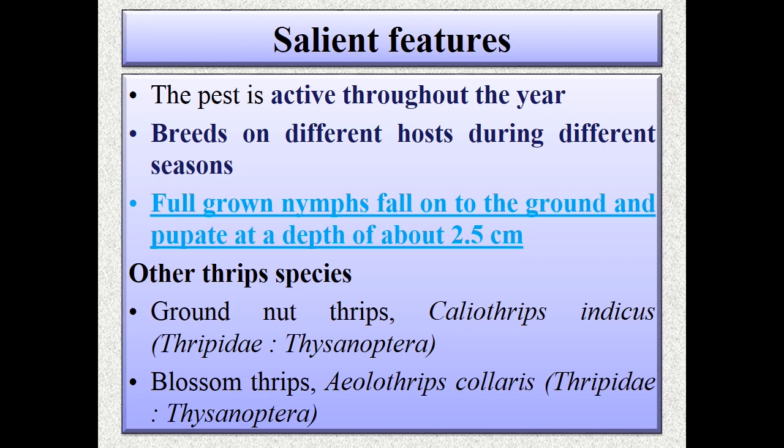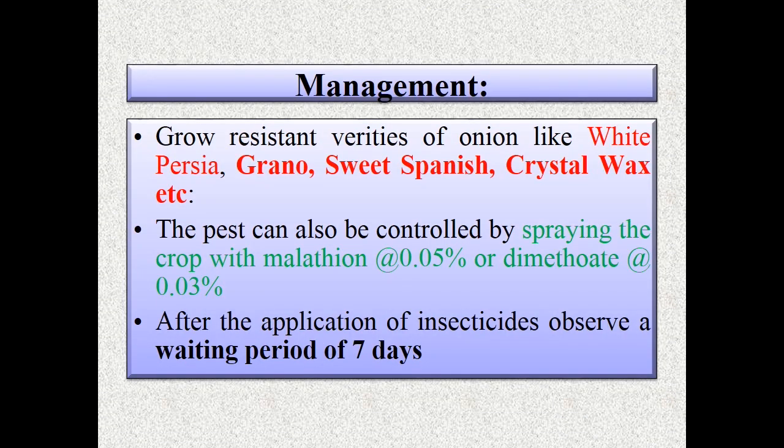Full-grown nymphs fall on the ground and pupate at a depth of about 2.5 centimeters. Other species of thrips include ground nut thrips Caliothrips indicus, blossom thrips, and yellow thrips Scirtothrips — all coming under Thripidae, Thysanoptera. Coming to management, we can grow resistant varieties for onions like White Persia, Grano, Sweet Spanish, Crystal Wax, etc.